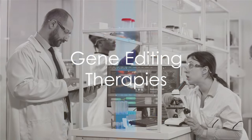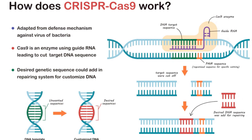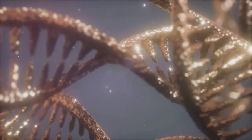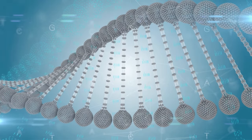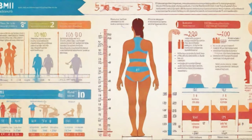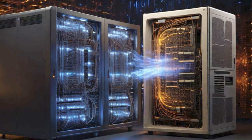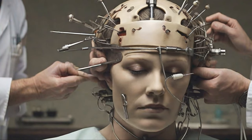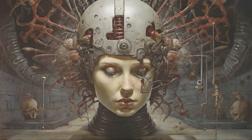What if we could modify our genes to eliminate hereditary diseases? Thanks to the advent of gene editing therapies, this is inching closer to reality. At the heart of these therapies is a revolutionary technology known as CRISPR-Cas9 — clustered regularly interspaced short palindromic repeats — a type of molecular scissors that allows scientists to cut out and replace specific parts of an organism's DNA. This technology has the potential to cure genetic disorders, from cystic fibrosis to Huntington's disease, by editing out faulty genes and replacing them with healthy ones. It could also be used to enhance human abilities or improve cognitive abilities.